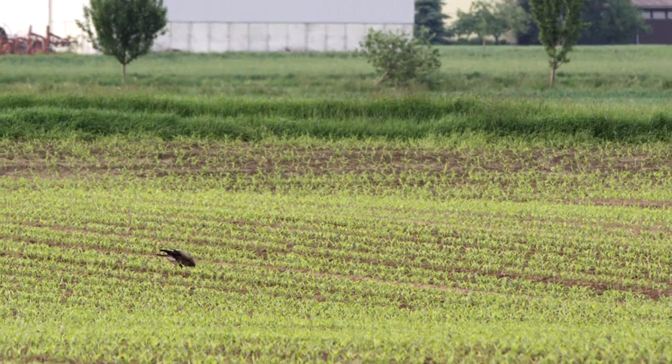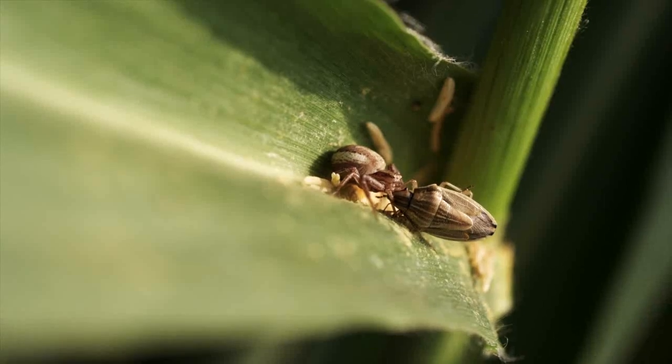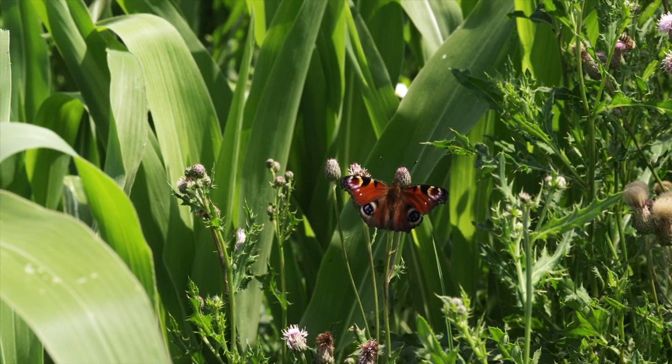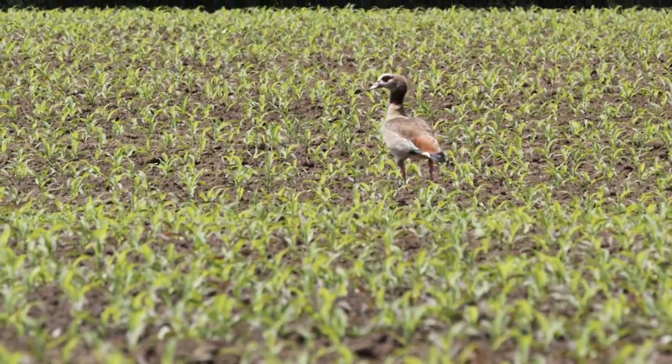However, not only humans benefit from this crop. Animals, especially insects, also use it as their habitat. So, how is life in a maize field? Which animals can be found there, and where do they come from?